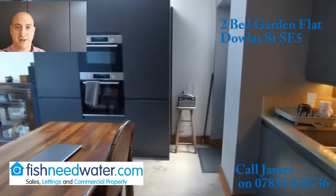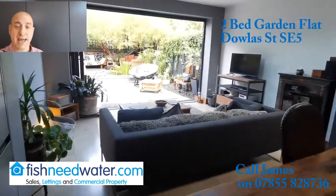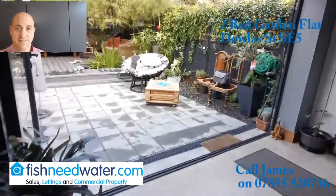I'm going to film a quick video — have a little look and a walk through. If you like what you see, get in touch. The advert will be on Rightmove and Zoopla too.